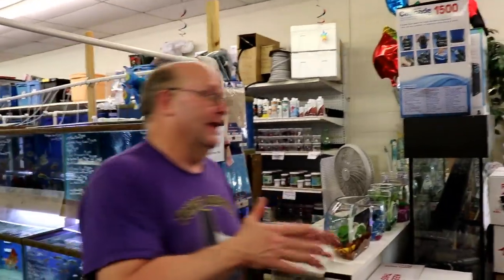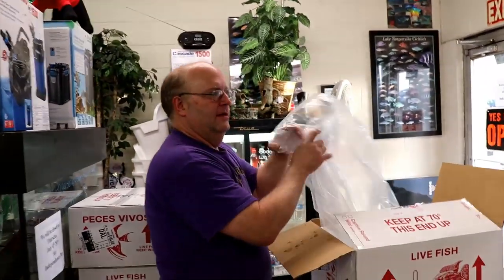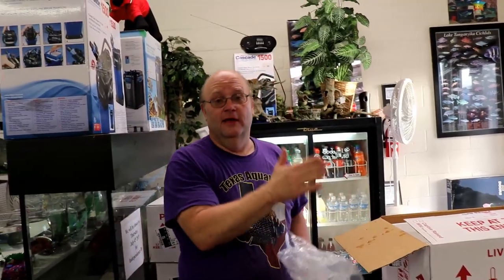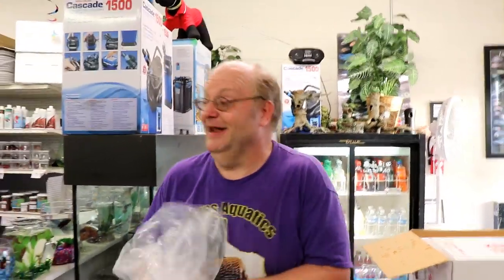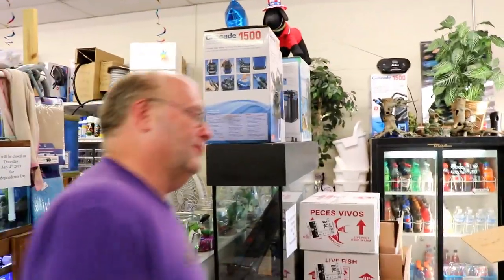Everybody deals with everybody else in this hobby. I haven't seen something that only one person has, because if one person has it and he's willing to sell it, of course everybody's willing to sell it — that's how you make money. Then the next person has it, and unless you can regulate males and females, the next person breeds it, and everybody has it.